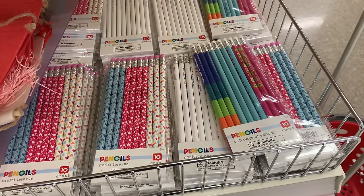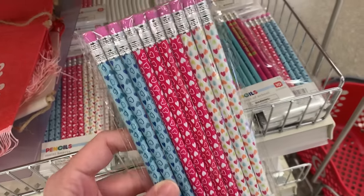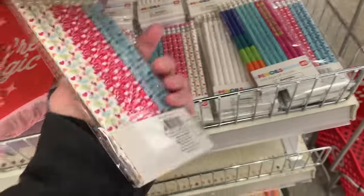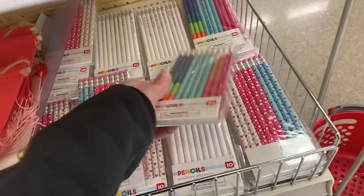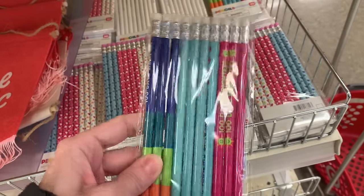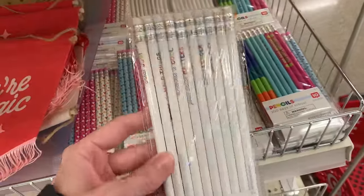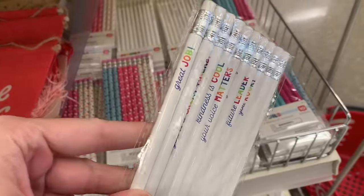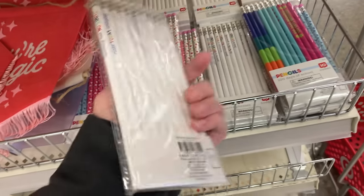They've got a few new stationery items here. Some of these would be nice for Valentine's Day, maybe for kids to give out with Valentine's Day cards in their classes. The first pack of pencils gives you 10 pencils all with heart designs on them. They also have some with little motivational sayings like 'great job,' 'kindness is cool,' and 'your voice matters' — not exclusively Valentine's Day but they'd work with little cards. Again, all priced at a buck.